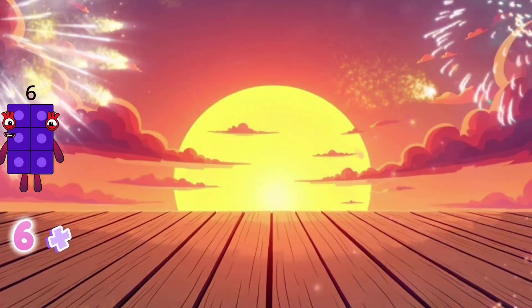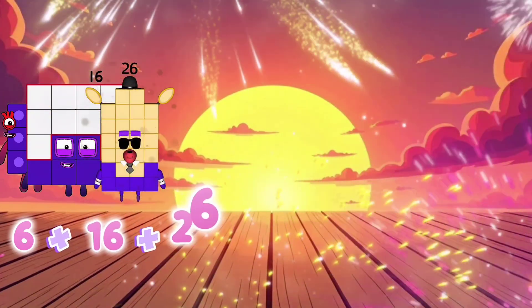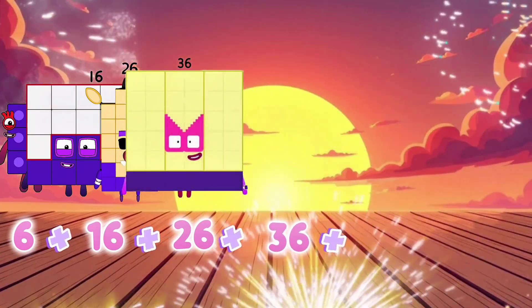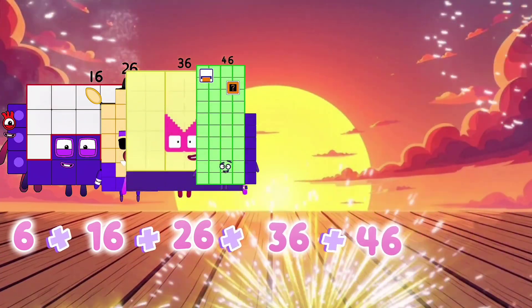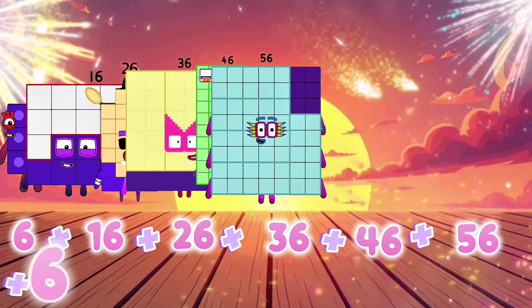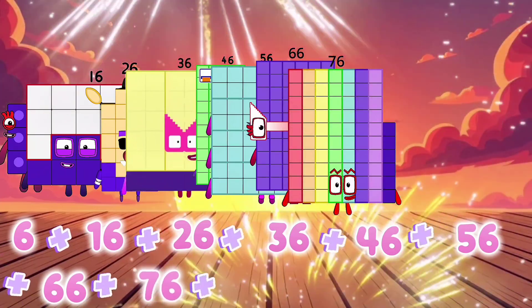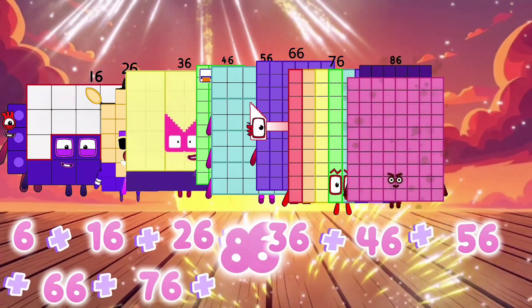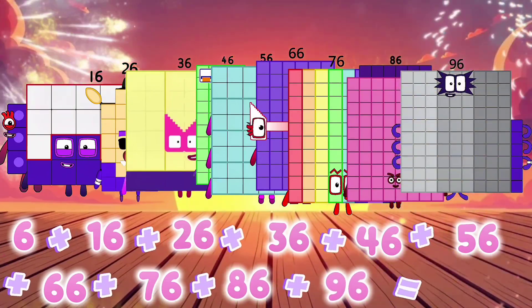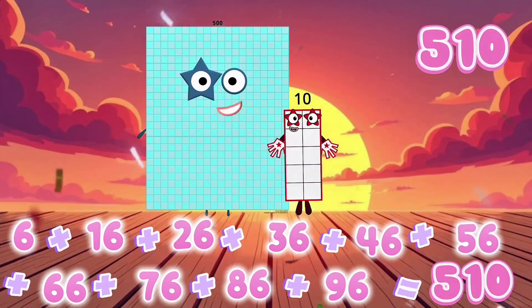6 plus 16 plus 26 plus 36 plus 46 plus 56 plus 66 plus 76 plus 86 plus 96 equals 510. I'm out.